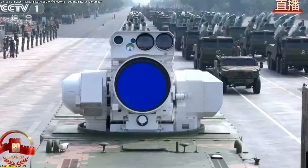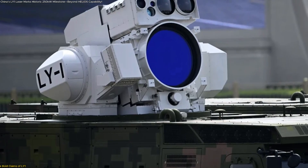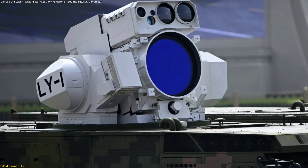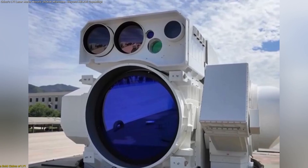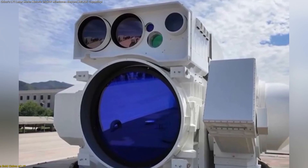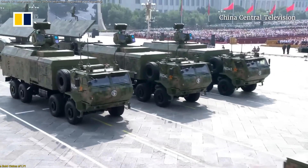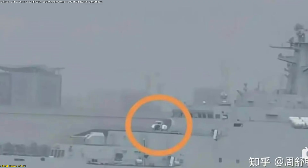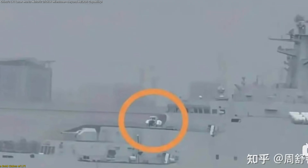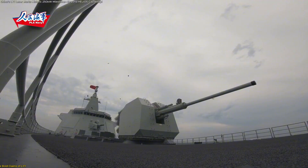The system's design reveals a circular main aperture — essentially the eye of the weapon — flanked by smaller sensor windows believed to host electro-optical and infrared cameras. A rectangular side module appears to contain components for fire control and thermal management, critical for aiming precision and cooling. Observers also spotted a variant mounted on a wheeled vehicle, indicating potential for land-based defense roles. Reports further link a similar turret to a Type 071 amphibious transport dock, signaling that naval integration may already be underway.